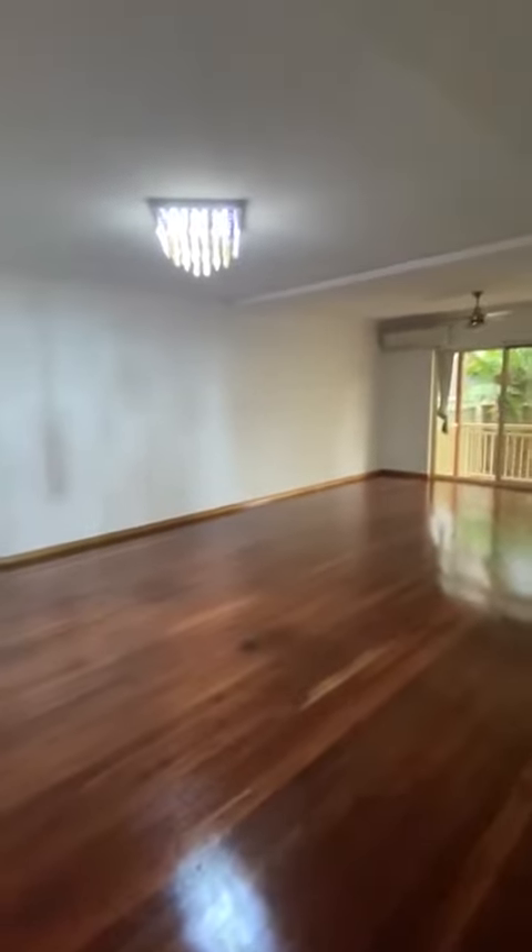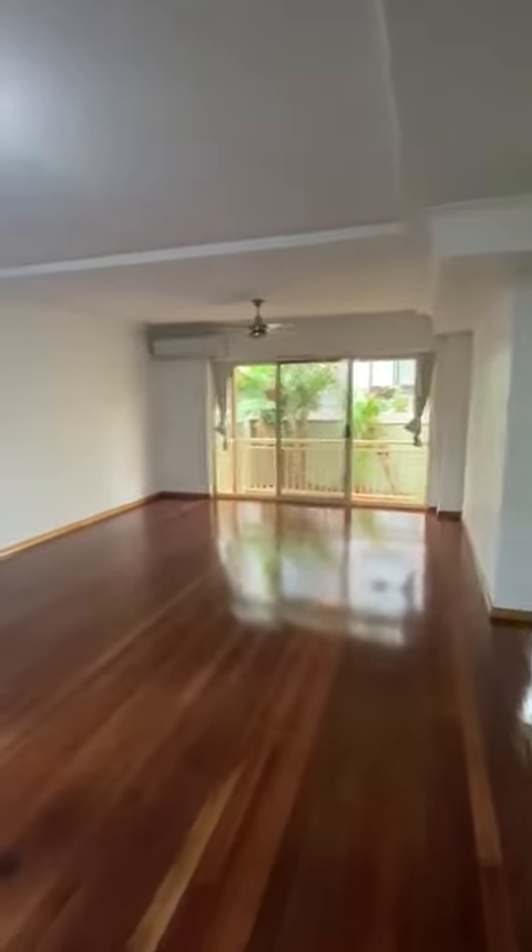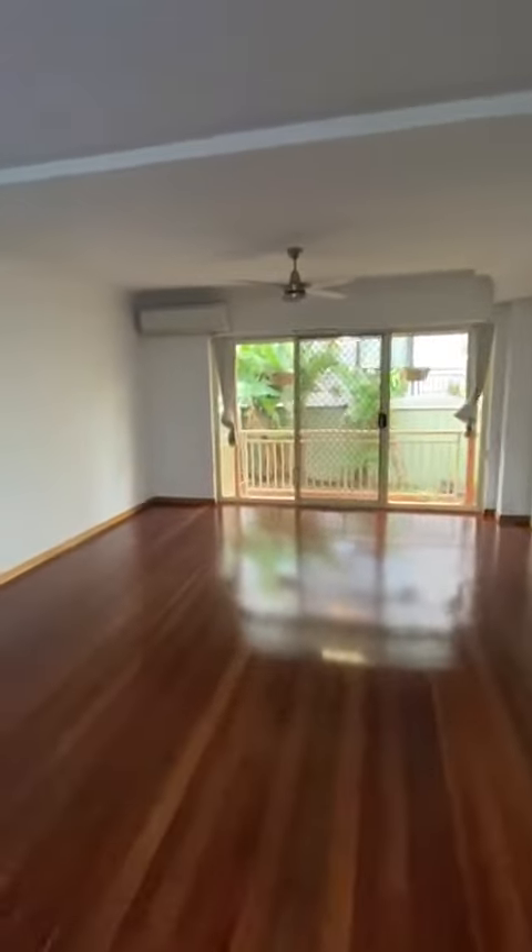Hi, this is Harris from Bell Property, St. George, just giving you a very quick walk through a two, 405 Princess Highway in Carlton, two bedroom townhouse.